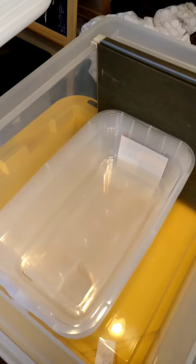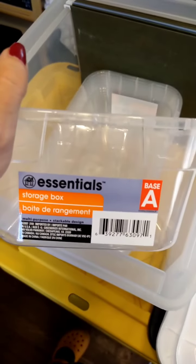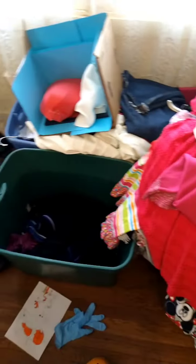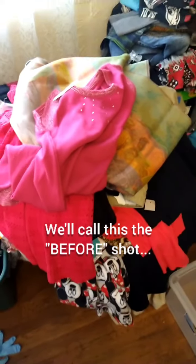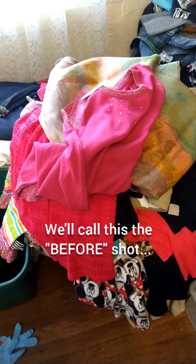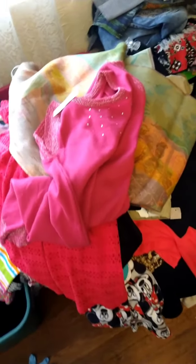And then I went to the Dollar Tree and got a bunch of these little shoebox-sized things for a dollar each. I didn't get nearly as many as I need, but it'll get me started and get all of my merchandise out of these unlidded bins. It can look great when I'm finished, but right now, not so much.